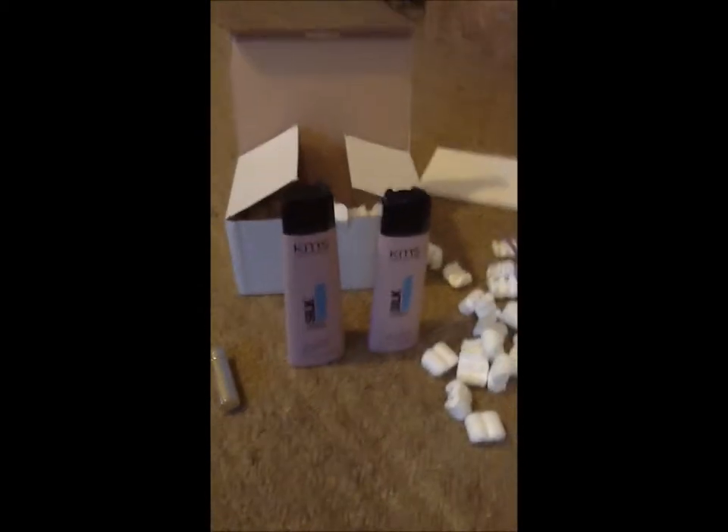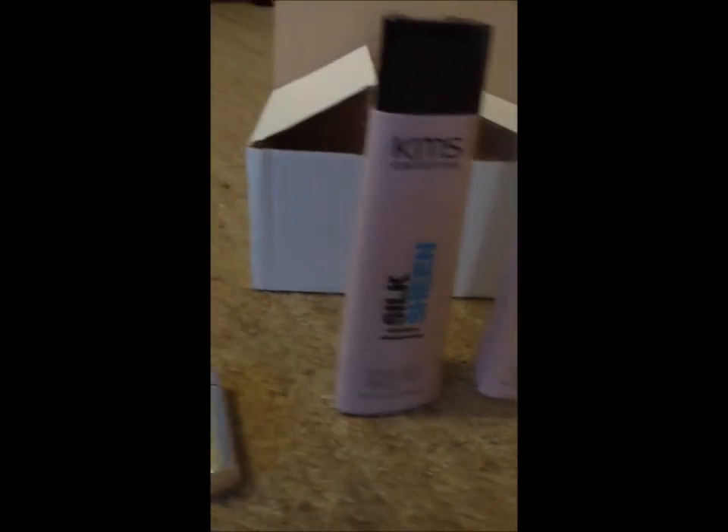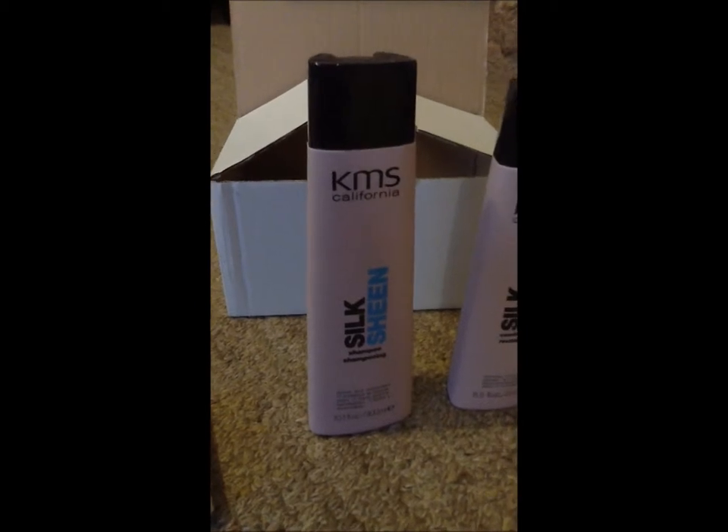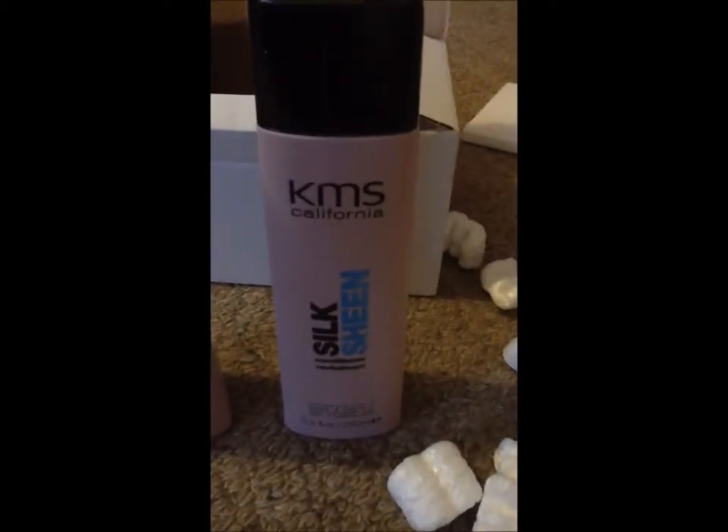So I'll just show you what I've bought. This is the KMS shampoo and conditioner that I've purchased from Strawberry Net. That's the shampoo — it's the Silk Sheen range, it makes my hair nice and silky and soft. And then that's the Silk Sheen conditioner.